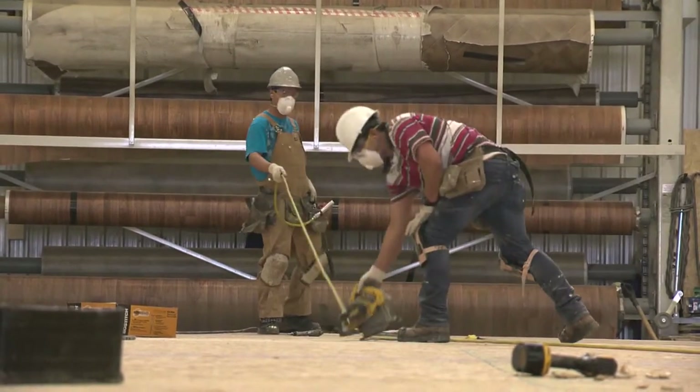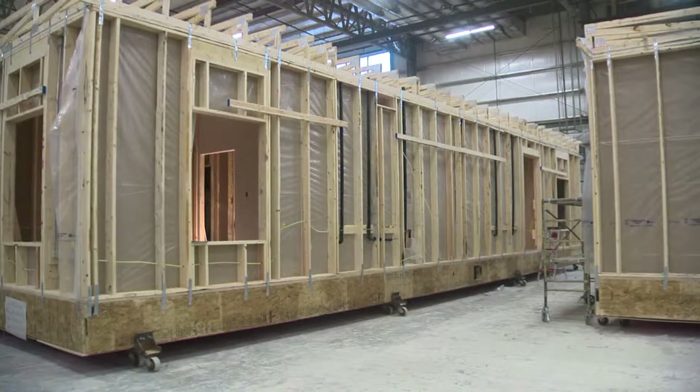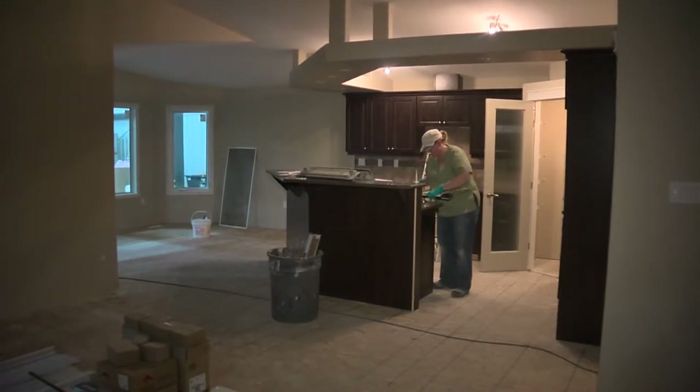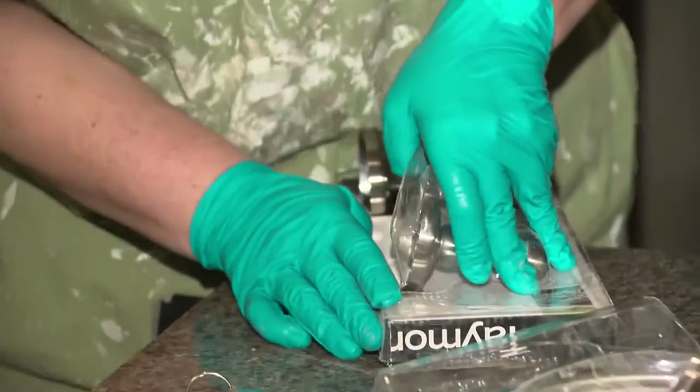Triple M Housing also works with developers. One in Saskatoon is buying homes for an affordable housing project. They order 70 homes from us at once, build the basements, and put them all up, then move to the next phase. So 70 houses at once for us is a couple months worth of business. It's one phase of a project that will eventually see 365 homes shipped to Saskatoon on the highway.